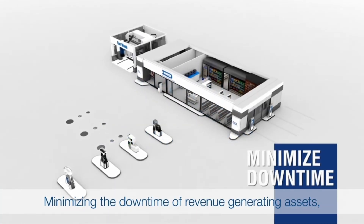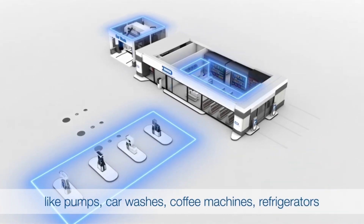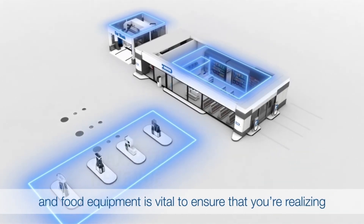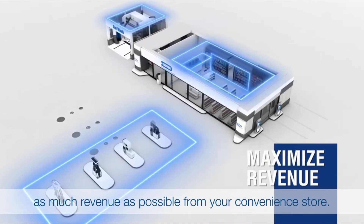Minimizing the downtime of revenue-generating assets like pumps, car washes, coffee machines, and refrigerators and food equipment is vital to ensure that you're realizing as much revenue as possible from your convenience store.